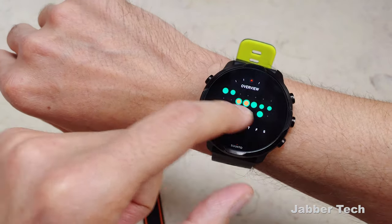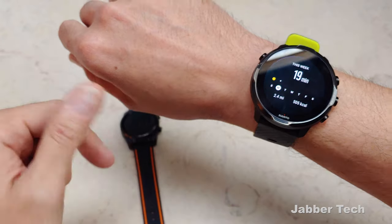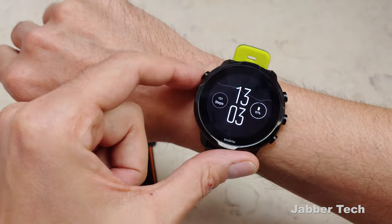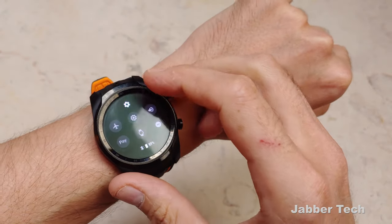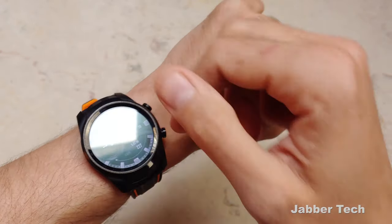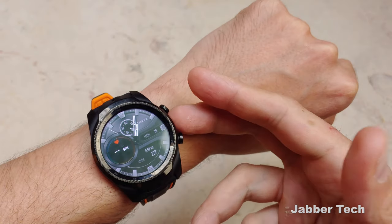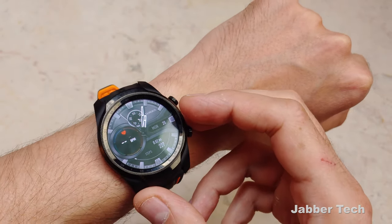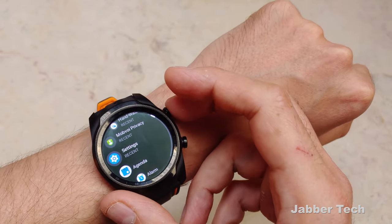$250 versus $500 — you're going to notice a little bit of a speed boost with the Suunto, but I don't know if that's worth twice the price. The next thing to talk about is GPS activity tracking, because that's honestly where the Suunto edges out on the TicWatch Pro. But again, it depends on what type of information you want from a fitness watch and what type of athlete you are.